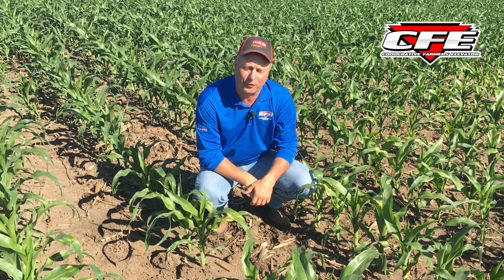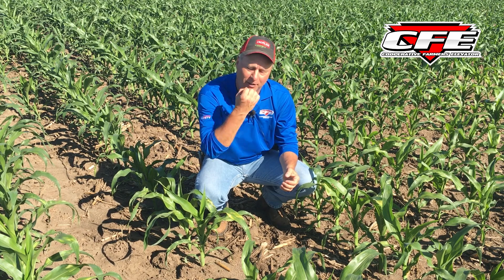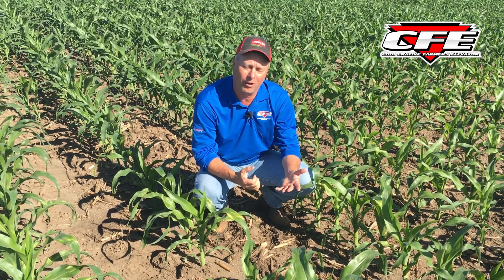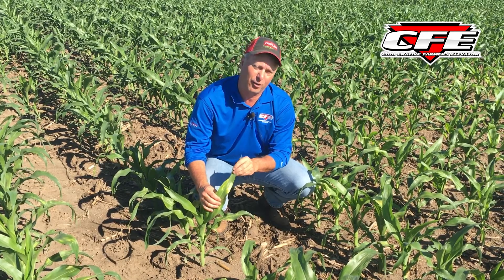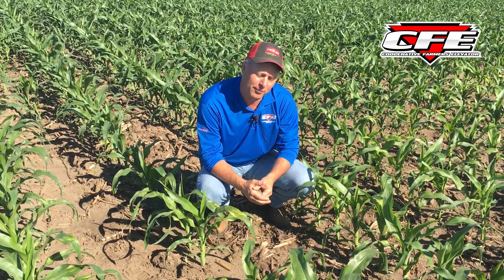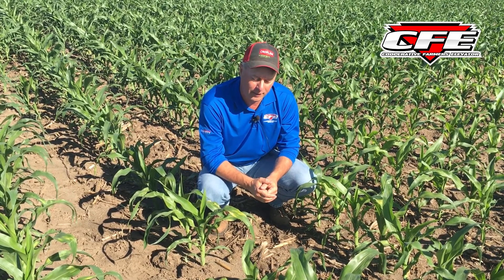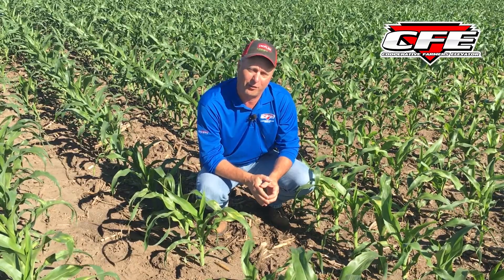Earlier on, right after Memorial Day when we kind of started spraying, most of our herbicide combinations we're using today have a mesotrione active ingredient — something like the Incinerator or Callisto type products. A lot of the premixes have that as well. But when we sprayed right after Memorial Day we had some cool cloudy days, and when that happens the corn's growing a lot slower. The corn doesn't metabolize that active ingredient as rapidly, so we run into a kind of yellow or white flash on those leaves. It really makes it look weird, especially on overlaps.